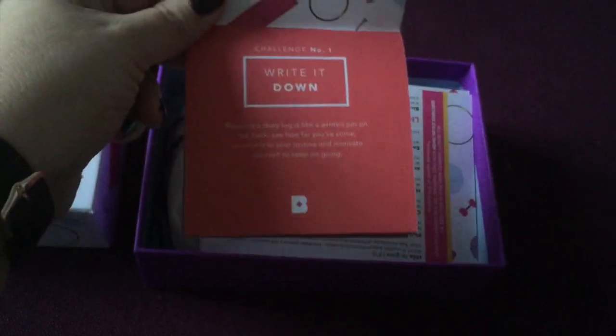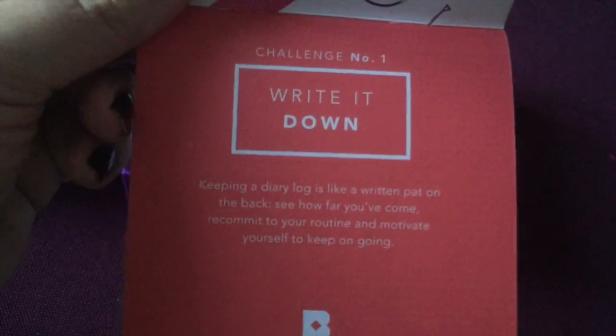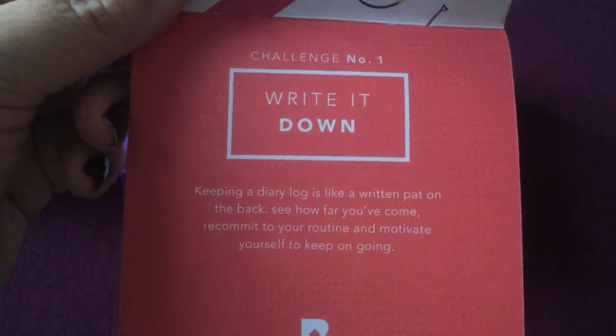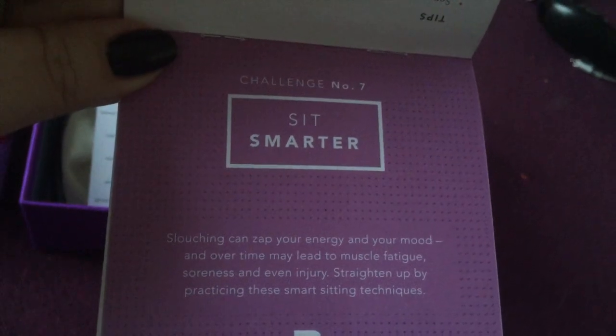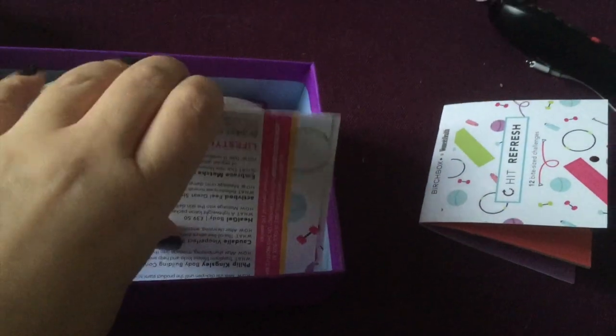So let's see what's enclosed. We've got some bite-sized challenges here. Number one, and this should sound familiar — write it down, keep a diary log. It's like a pat on the back apparently. I've been blogging for four years, so good job to me. Also, sit smarter — not really sure I'm the right person to talk about that as I sit hunched over my laptop.